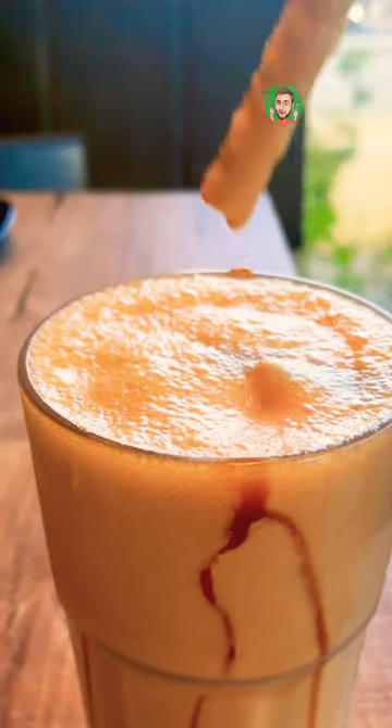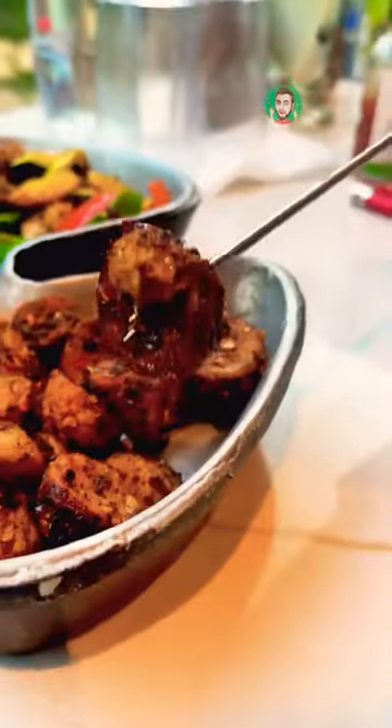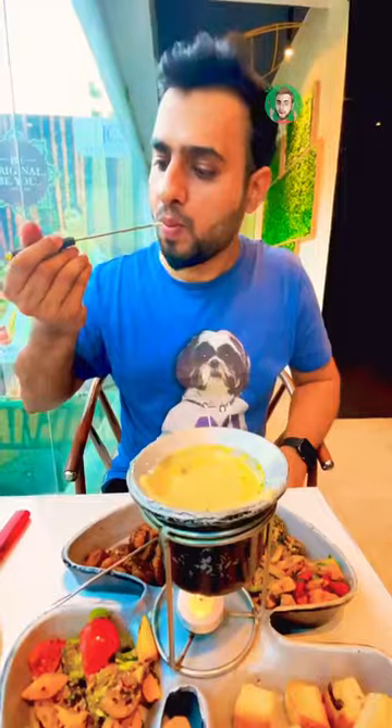Caramel frappe was super smooth and refreshing. In the cheese fondue, melted cheese is in a unique pot. You can serve the bread and mushrooms as a dip, and the hummus platter as well.